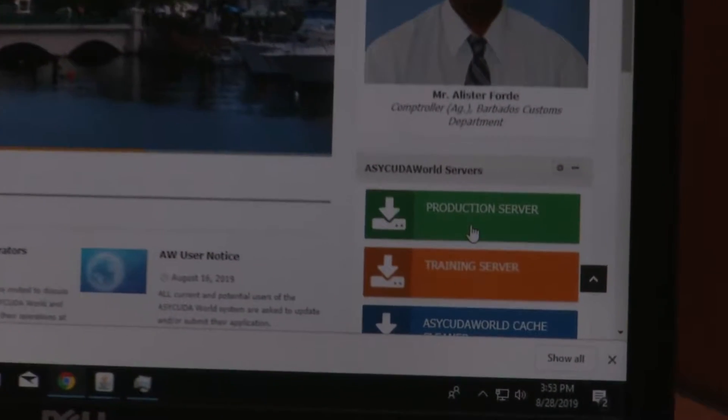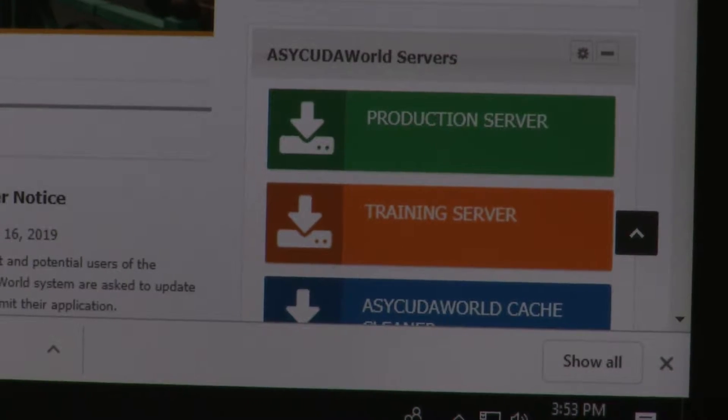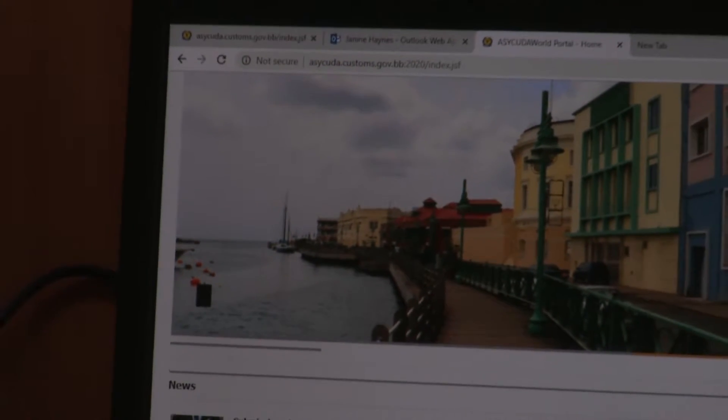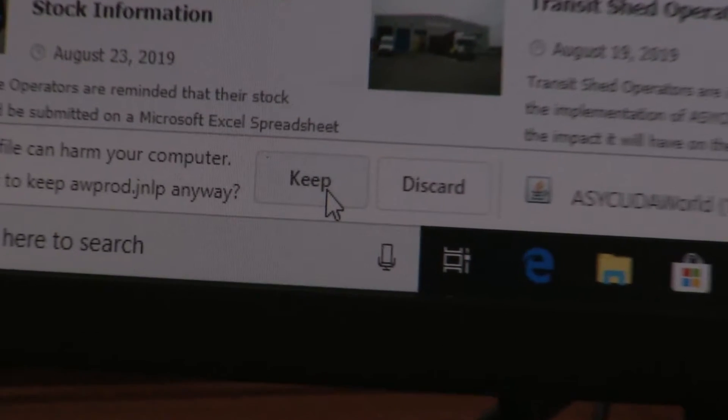Click on the Production Server tab. A download box appears at the bottom of the screen, prompting you to keep or discard the file to be downloaded. Always maximize the dialog box to access the tabs at the bottom. To proceed, you must select Keep.